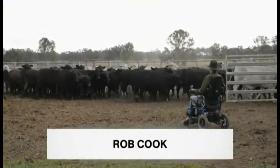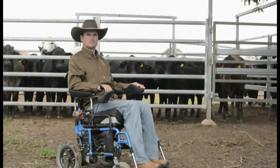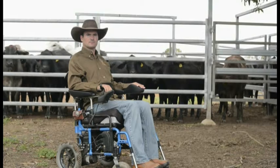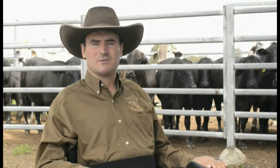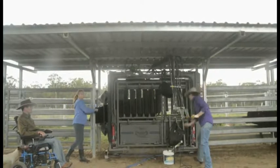Rob and his wife Sarah now run an intensive breeding and finishing operation near Gingen in central Queensland. He's embraced some very innovative technology to run his own cattle property. What's really important in our business is not only the welfare of the animal but the welfare of my employees, and being in my situation in a wheelchair, I can't afford for anybody to get hurt around me — especially my wife Sarah. When it comes to operating these crushes, they are the safest crushes you'll ever work around.